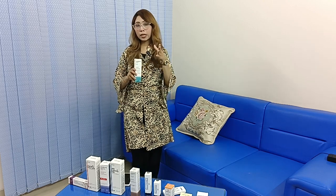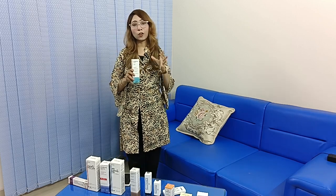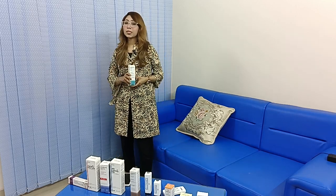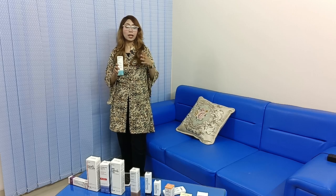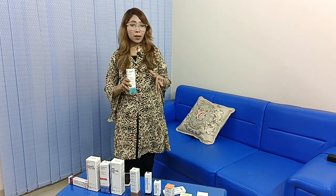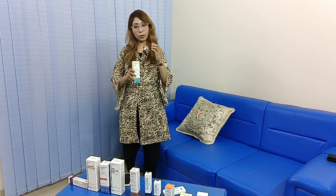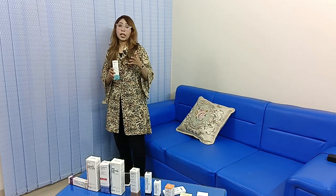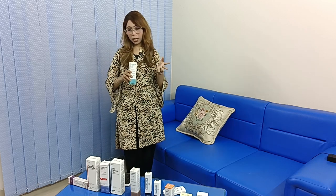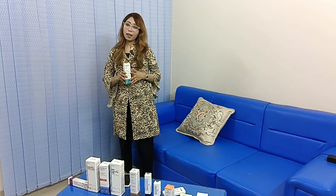When you purchase this skin care product, you can consult your doctor. We have a product available. If you have an online order, you can visit our Facebook page. We will see you in a very good video.